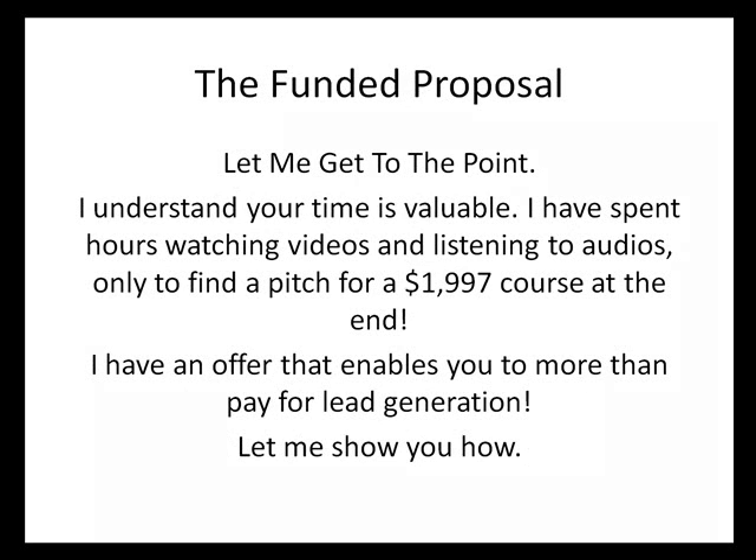The funded proposal. Let me get to the point — I understand your time is valuable. I've spent hours watching videos and listening to audios only to find a pitch for a $1,997 course at the end. I have an offer that enables you to do more than pay for lead generation. Let me show you how.